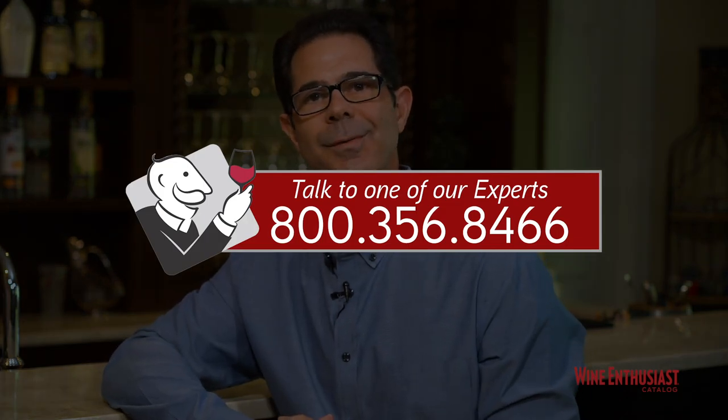So here you have it — another successful Wine Enthusiast custom cellar tour. We thank Gary for letting us into his home to shoot this beautiful cellar. If you have any questions on building a custom cellar in your home, restaurant, hotel, or anywhere, just give a Wine Enthusiast storage consultant a call at 800-356-8466. Cheers.